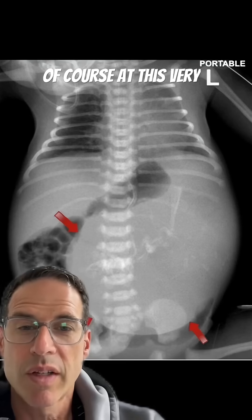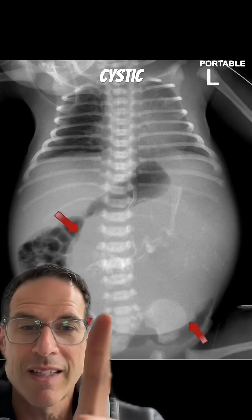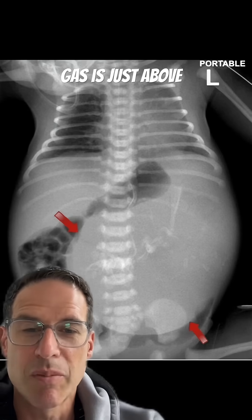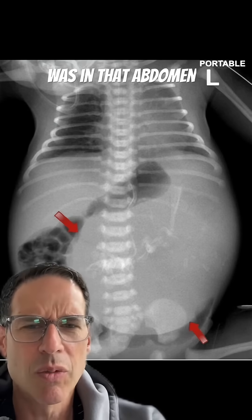The arrow is pointing, of course, at this very large cystic-appearing mass that is darker than the rest of the abdomen. Bowel gas is just above. Something large was in that abdomen.